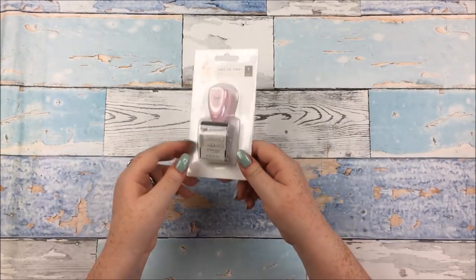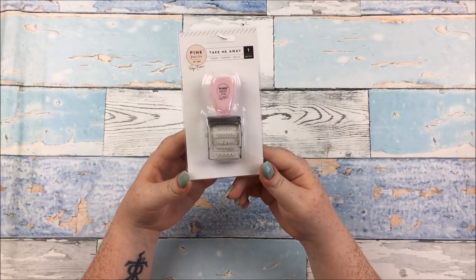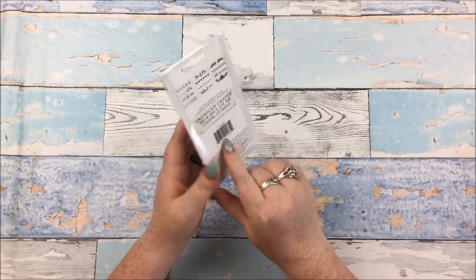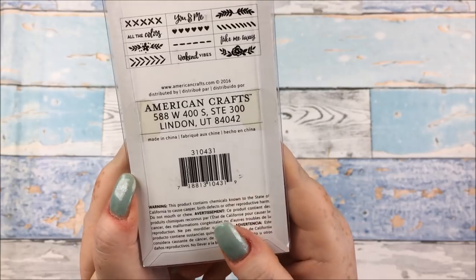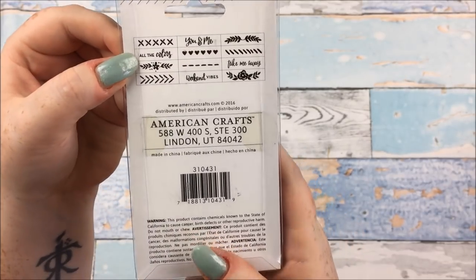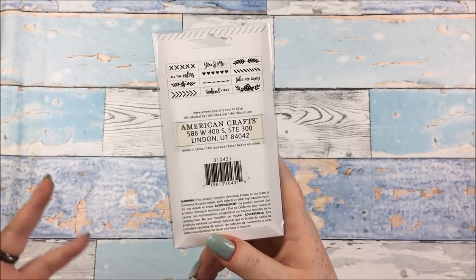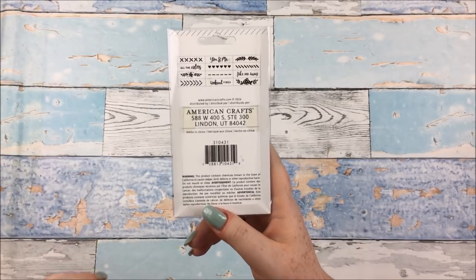Jumping straight in, this first item is mine. This is the Pink Paisley Take Me Away — old collection now — roller stamp. I'm a bit obsessed with my roller stamps at the moment. I probably won't use the one that says 'colors' because it's spelt the American way without a U, and I just can't — I'm just too British for that sort of thing.